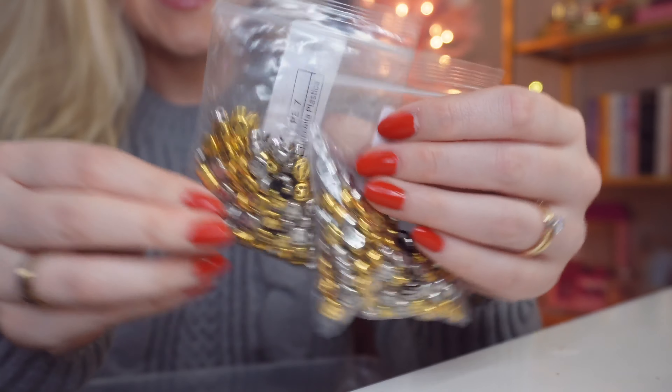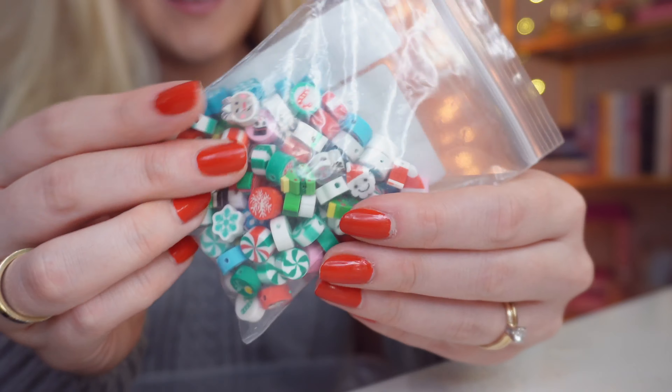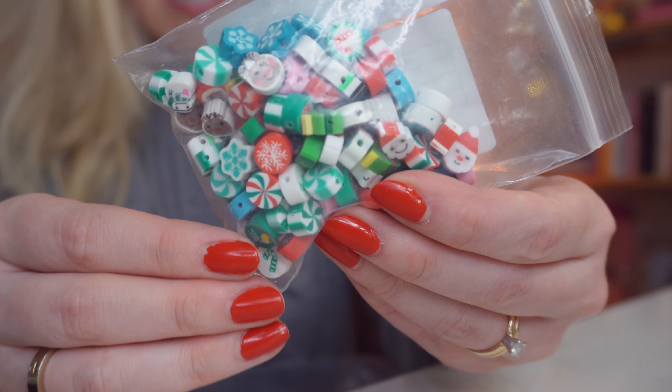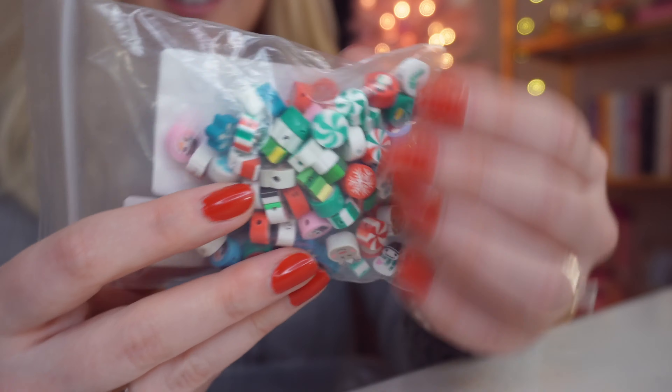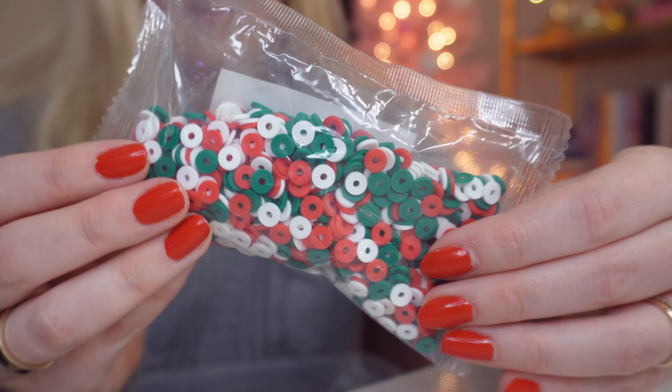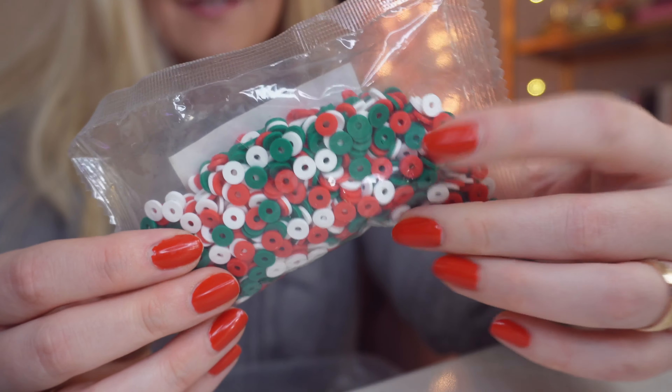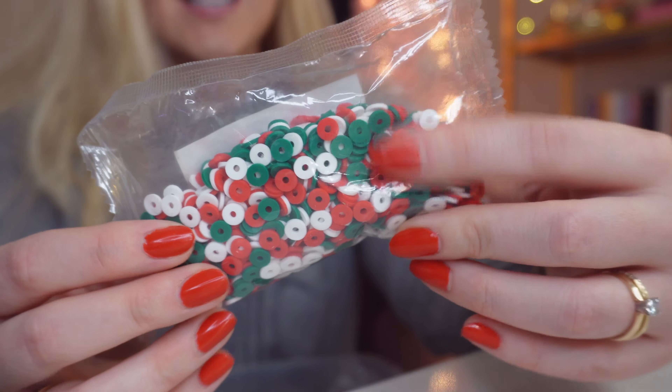I got two packs of these little silver and gold smiley faces — I just feel like this adds a little bit of sparkle and variety to the bead confetti. Then I got this pack of little clay beads — there are little reindeers, peppermints, and Santas in here, which I think is going to look so fun. I also got a little festive mix of clay beads — so cute, and I love that there are different shades of green as well.